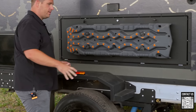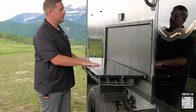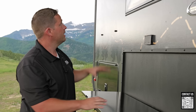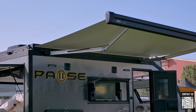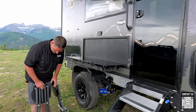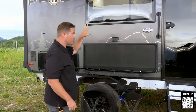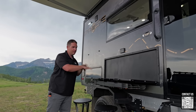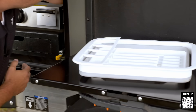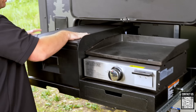The suspension articulates beautifully over rocks. You have steel wheel fenders — no cheap plastic that'll bust up off-road. There's also an exterior outlet to run anything off-grid via the inverter. The TV inside swings out to the exterior so you can tailgate, and it comes with little bench seats. There's an outside kitchen with a gas line, a cutting board, a grill, and a sink that pops out with hot and cold water.